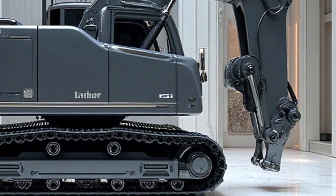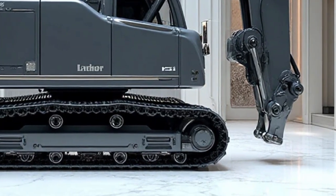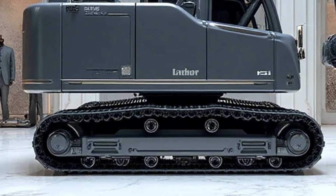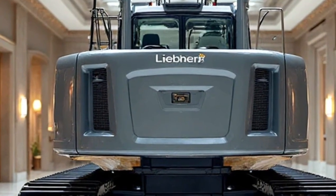Liebherr, a brand known worldwide for its engineering excellence, designed this machine to push the limits of performance, safety, and efficiency in railway operations. In 2026, it has become a cornerstone for railway projects across the globe, redefining how construction and maintenance on tracks are handled.